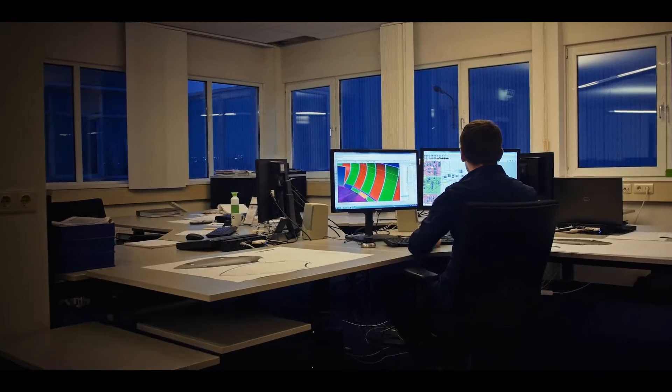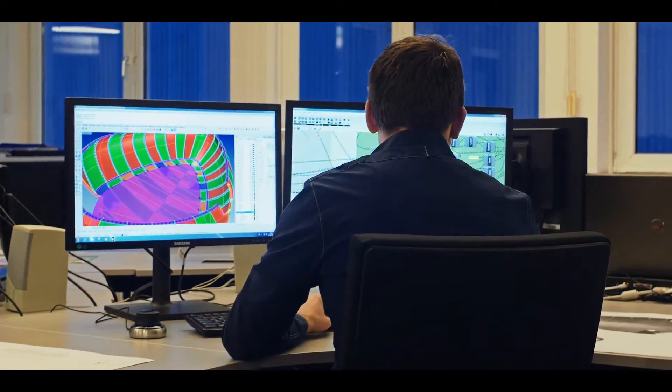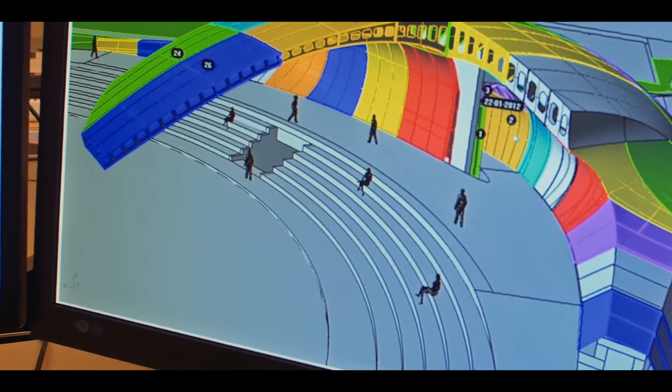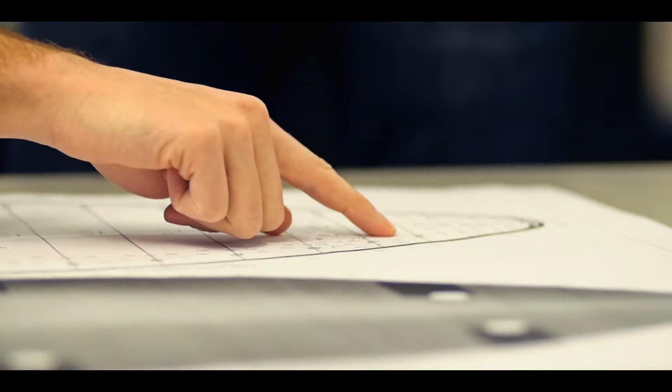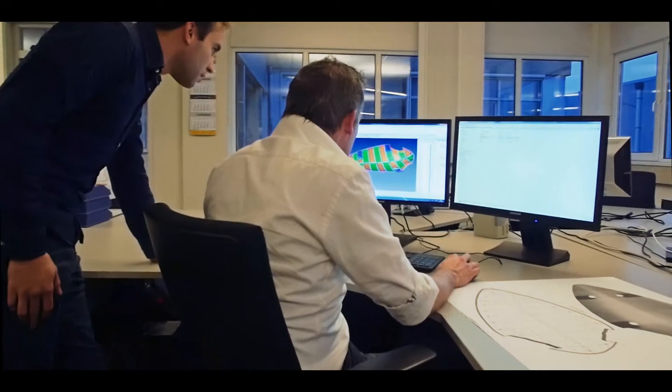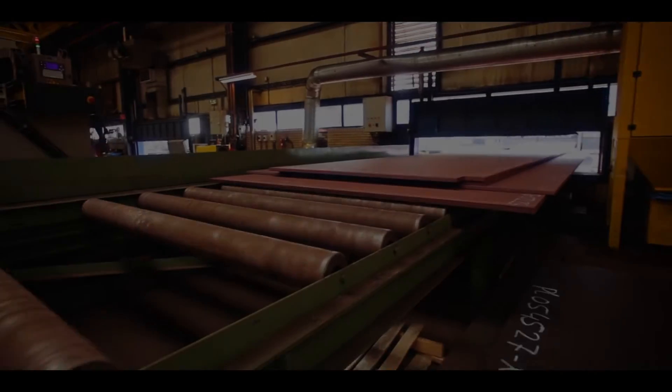Our engineers are pushed to the limit when it comes to living up to your original design. We use state-of-the-art integrated 3D modeling software throughout the design process. Once the structural design has reached a certain level of realization, the production process is completely simulated in order to optimize assembly, transport and installation methods.